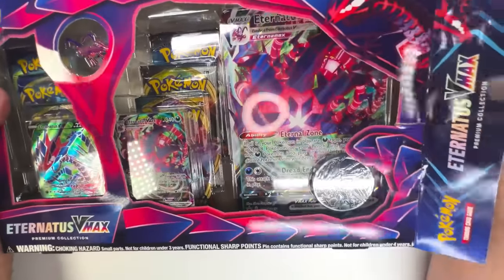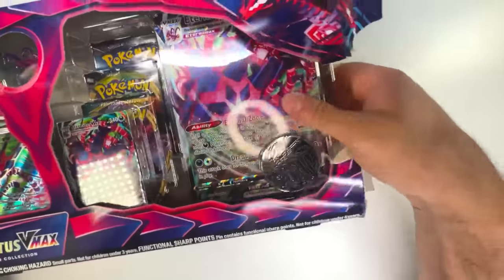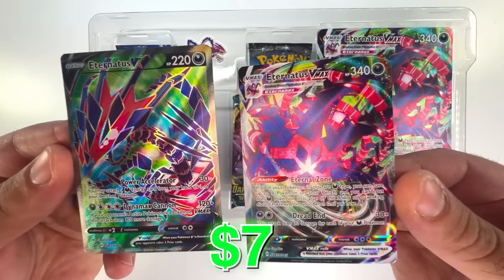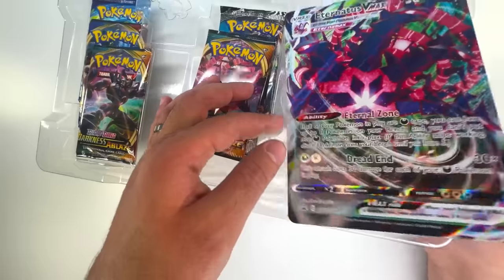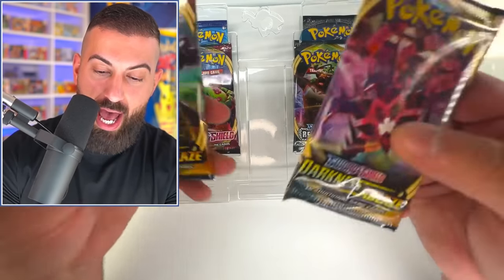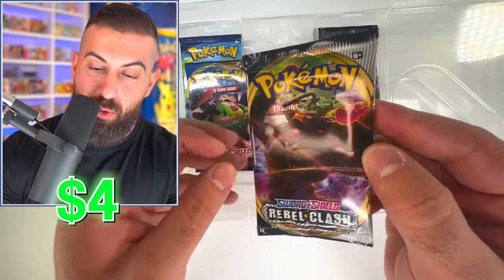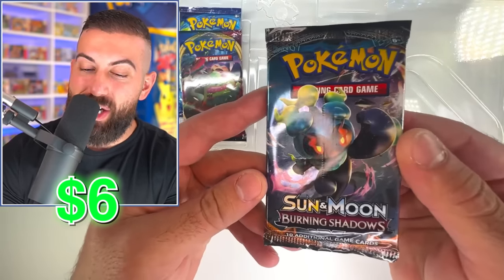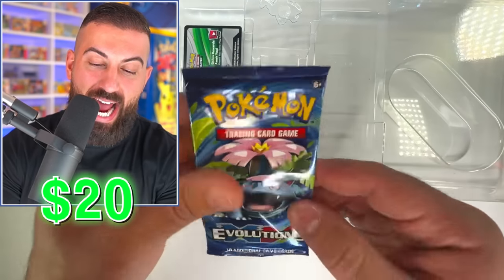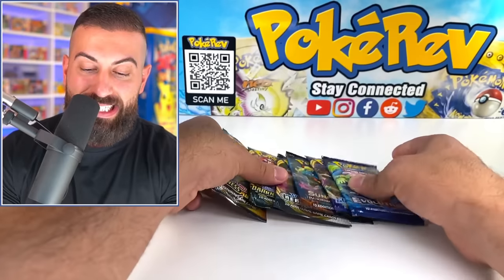Something like this feels like it didn't come out that long ago, but when you see the packs in here you're going to be surprised. I am just destroying this box to get into it. We got a pretty cool coin. Not just one but two cards — we have an Eternus VMAX and an Eternus V Full Art. We also have a Jumbo VMAX. We have two Darkness of Blaze booster packs, a Rebel Clash booster pack, Burning Shadows, Sword and Shield Base, and then the finale — we actually get an Evolutions booster pack. I think that's well worth 50 bucks.